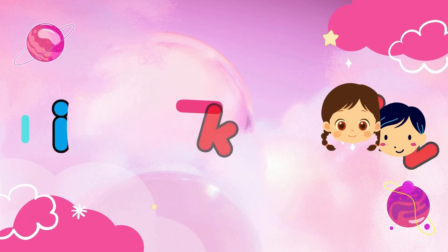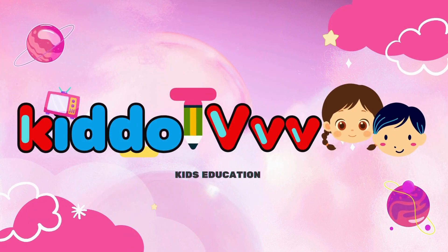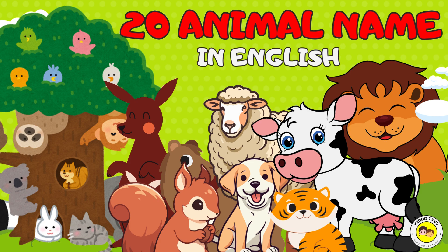You are watching Kido TV. Hey kids, let's learn about different animal names.